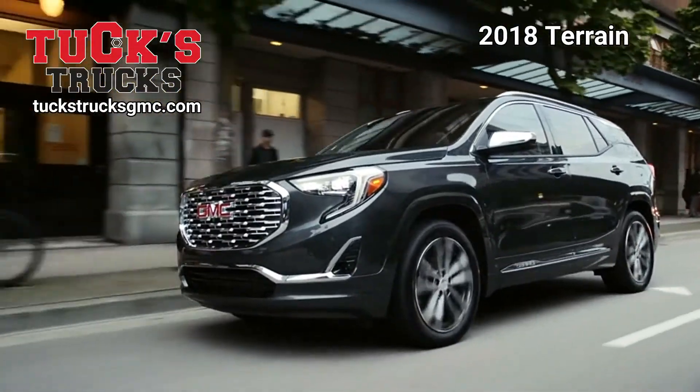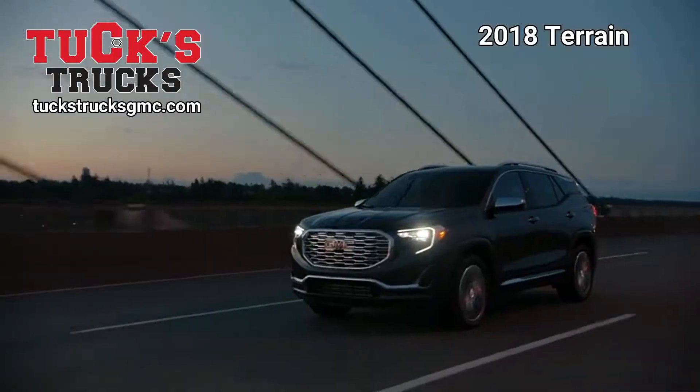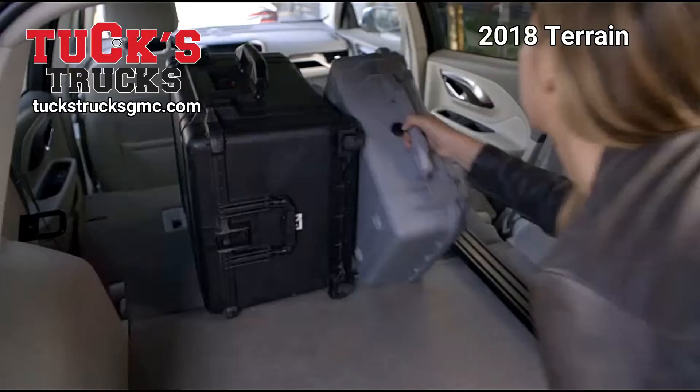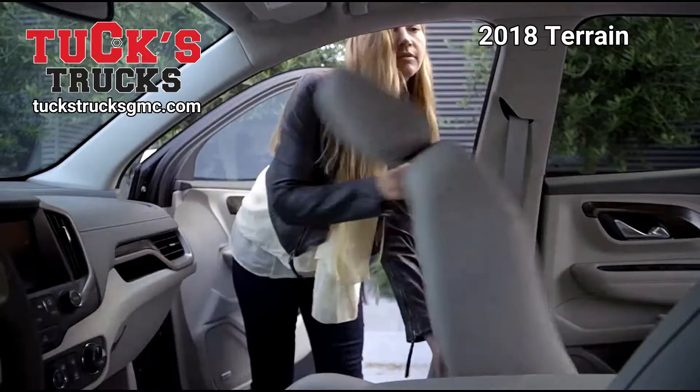The all-new 2018 GMC Terrain fits your lifestyle and proves bigger doesn't mean stronger. Terrain is mighty, like a pro. Come to Tux Trucks GMC and we'll show you all the great features the Terrain offers, including the new fold-flat front passenger seat. It allows you to carry objects up to 8 feet long.